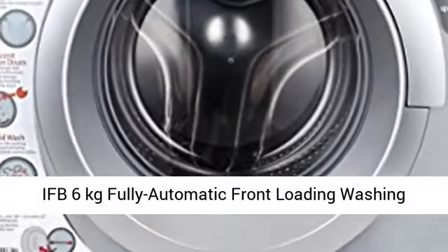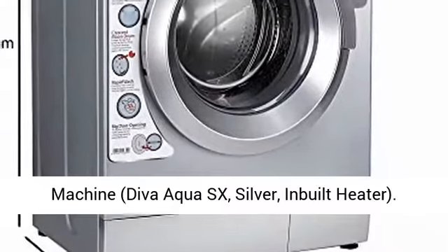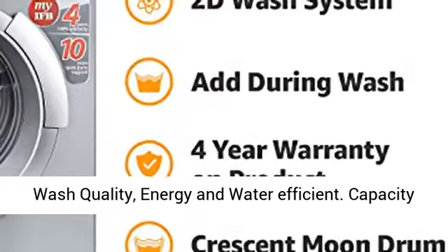IFB 6kg Fully Automatic Front Loading Washing Machine, DevoEqua SX, Silver, Inbuilt Heater. Fully Automatic Front Load Washing Machine — Best Wash Quality, Energy and Water Efficient.